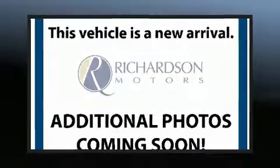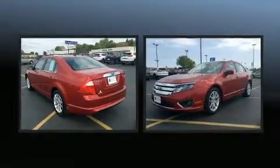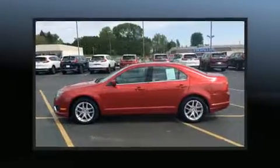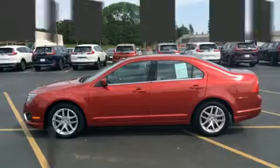Step into the 2010 Ford Fusion. This four-door, five-passenger sedan has just over 90,000 miles. Smooth gear shifts are achieved thanks to the efficient four-cylinder engine, providing a spirited yet composed ride and drive.